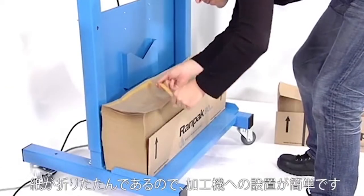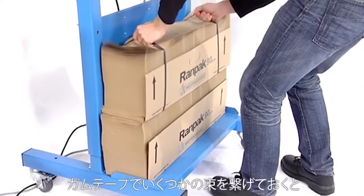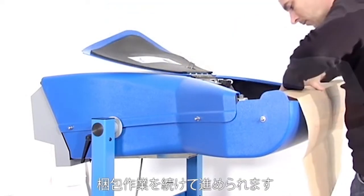The individual packs of fan folded paper ensure the machine is easy to load. With the gluing strip, several packs can be glued together to provide a non-stop packaging process.